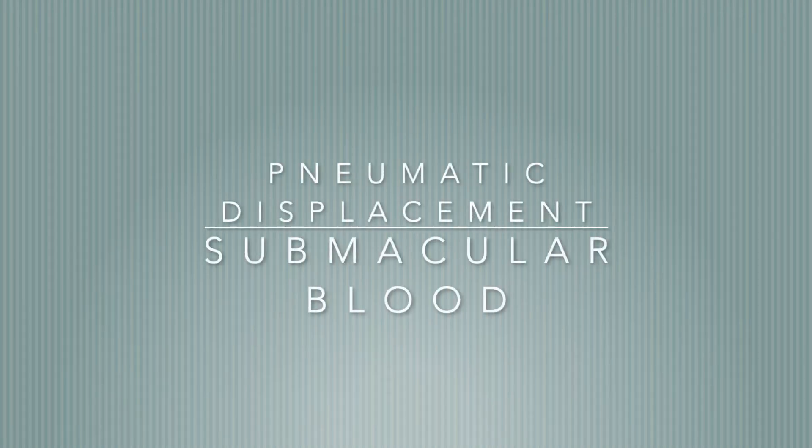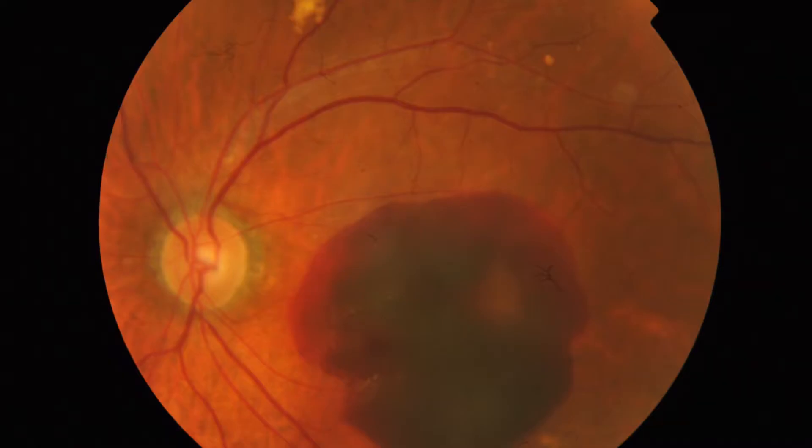This is a case of a 70-year-old gentleman who presented with sudden onset of reduced vision for three days duration. His vision was 6 over 60. He was diagnosed with polypoidal vasculopathy a few years back, which was treated well. Fundoscopy showed a large area of submacular bleeding. His new bleeding was most likely due to reopening of the polyps.